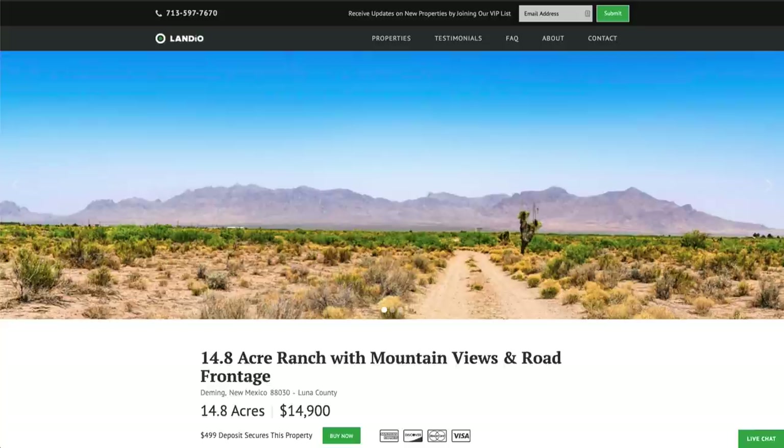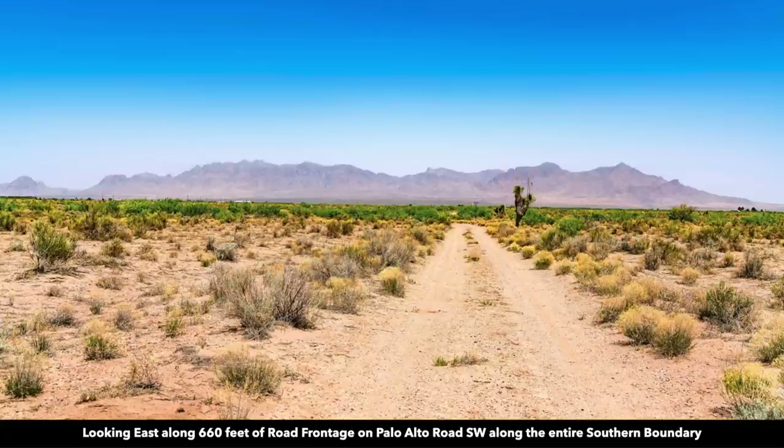Hello, this is Tori with Landio. We have a 14.8 acre ranch in southern New Mexico with mountain views and road frontage.